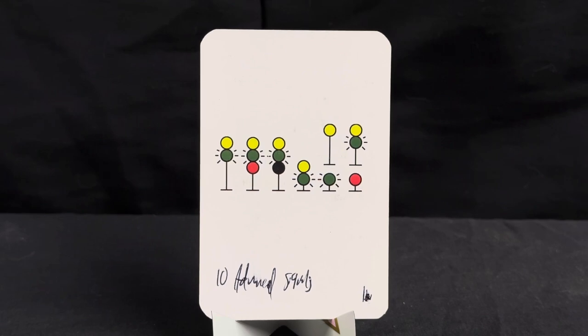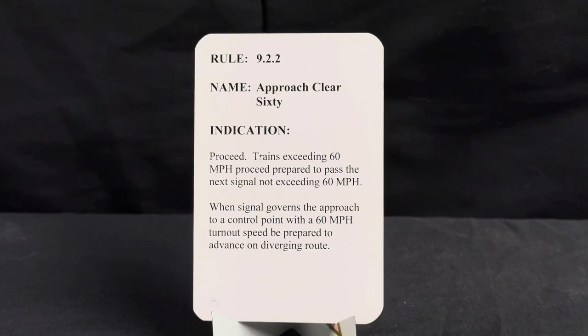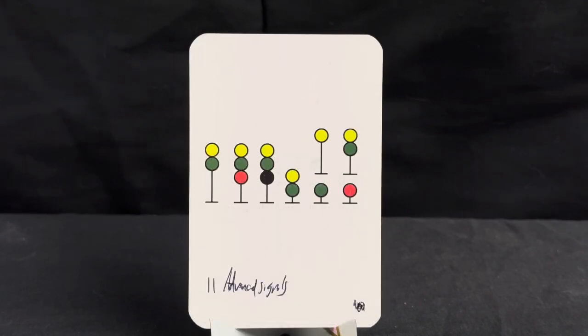Now we have our advanced signals, beginning with approach clear 60. You'll notice the blinking green light indicator — that gives the indication that it is approach clear 60. Rule is 9.2.2, name is approach clear 60, indication is proceed. Trains exceeding 60 miles per hour proceed prepared to pass the next signal not exceeding 60 mph. When signal governs approach to a control point with a 60 mph turnout speed, be prepared to advance on diverging route.